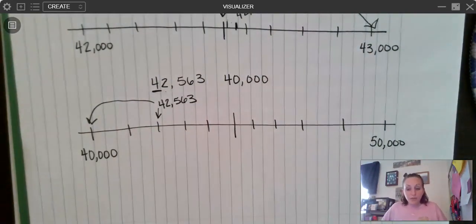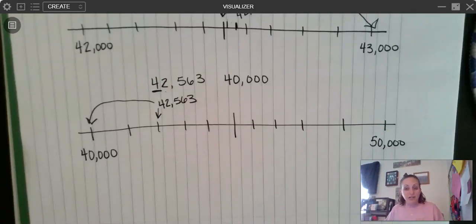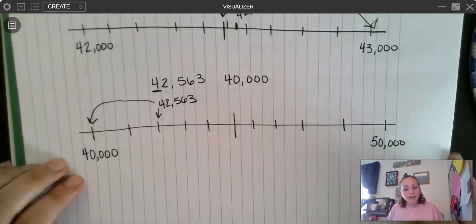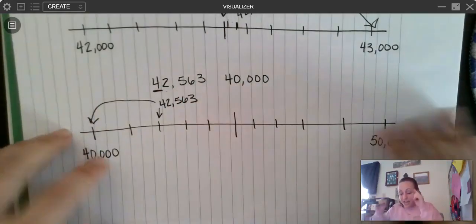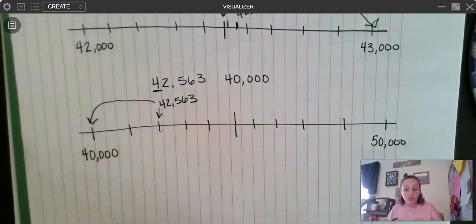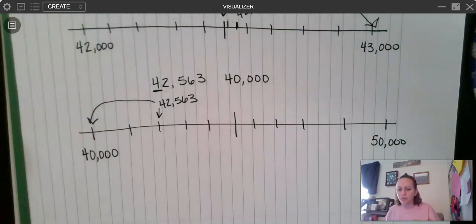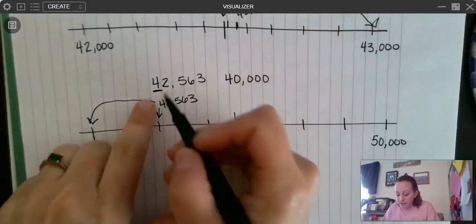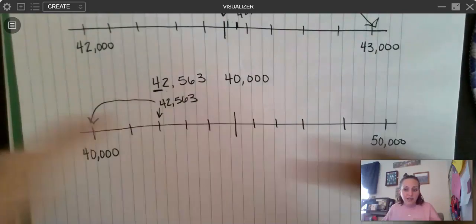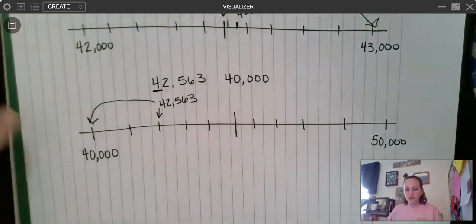The open number line strategy is my favorite for rounding because I feel like we get confused and bogged down by rules, and this gives you a really great visual. A lot of students are visual or hands-on learners — with this, you're visually putting it on and you're hands-on drawing it out, using those two strategies to help you. You don't have to worry about all the rules. The only things you have to remember: be able to identify the place value, remember that everything after turns to a zero, and that the only other thing you're putting onto the number line is the next place down.